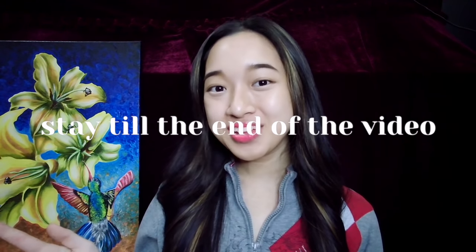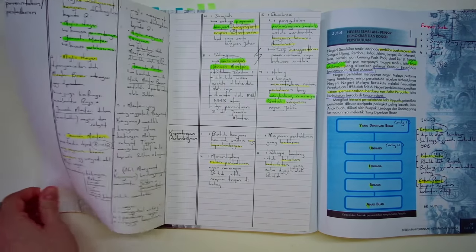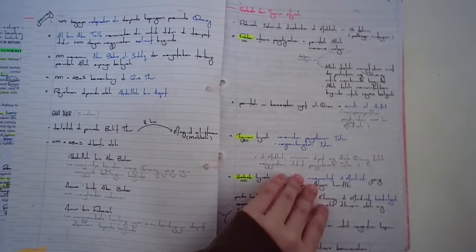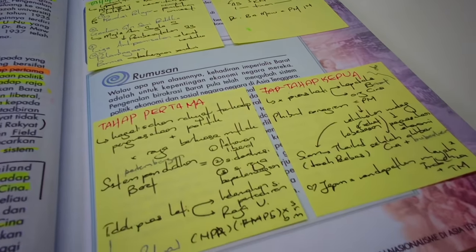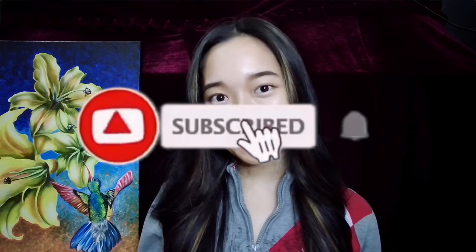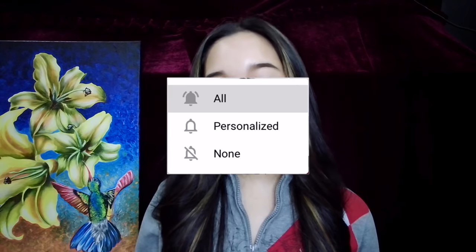Hi everyone, my name is Faye and welcome to my channel. Stay till the end of the video to know how you can get a free PDF containing all these things. In this video, I will be explaining how to fully benefit from your textbooks in a way that makes sense, how to do notes if you have the time, the memorization technique to remember everything accurately, and where to find books and past papers to do. For more SPM study tips, feel free to click on the playlist here, and remember to subscribe to my channel for more study tip videos and vlogs. Turn on your notifications and set it to all so that you do not miss out on future uploads.